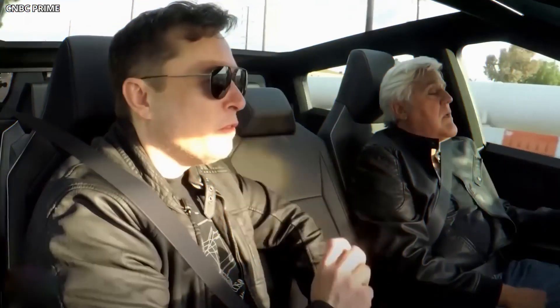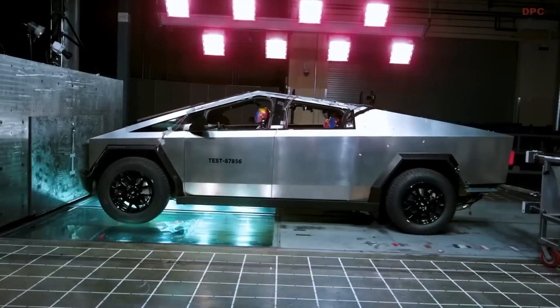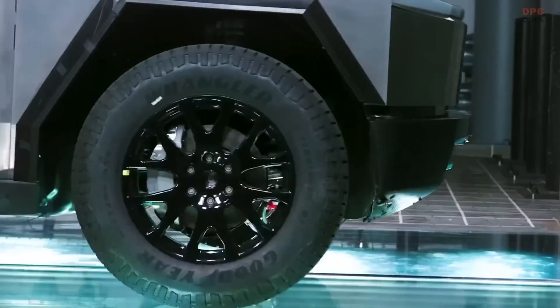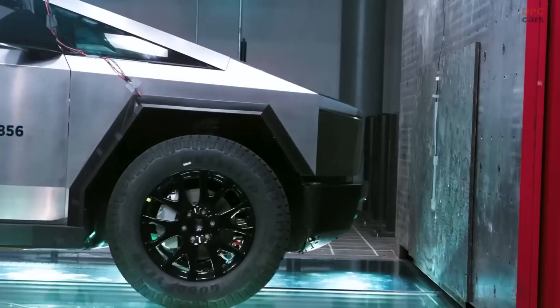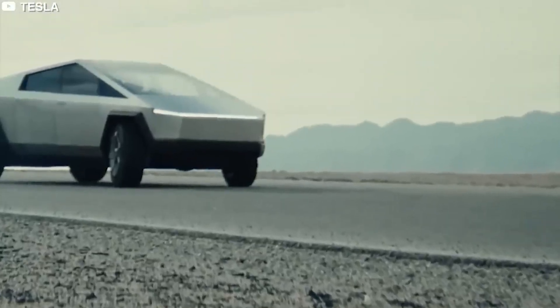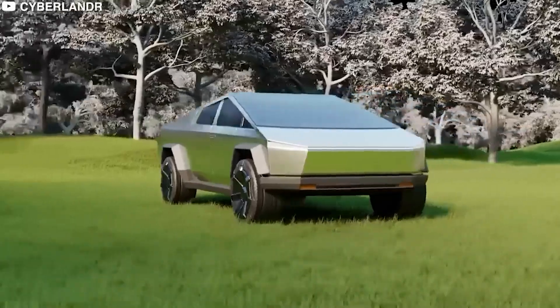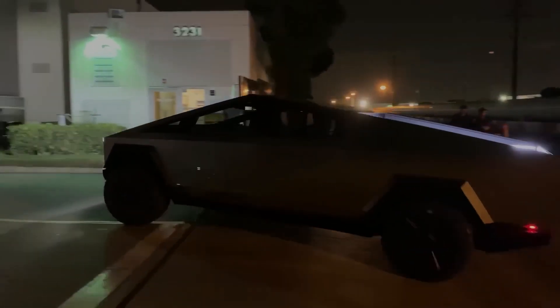The control arms are made of aluminum — and this choice isn't just random. In simple terms, if the truck were to face an unfortunate accident, aluminum cracks easily, allowing the front wheels to break away. This might sound bad, but it's actually a safety feature: it means that the force from the crash doesn't go straight into the truck's cabin where passengers are seated, keeping them safer.